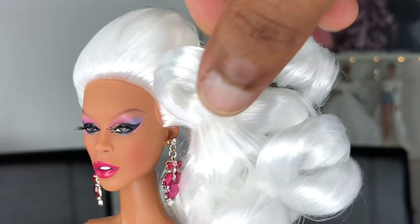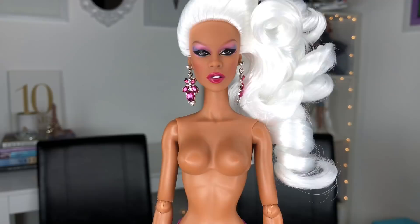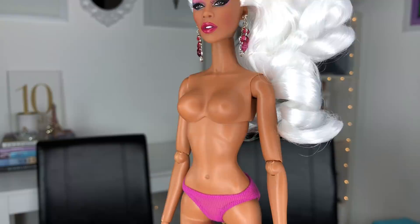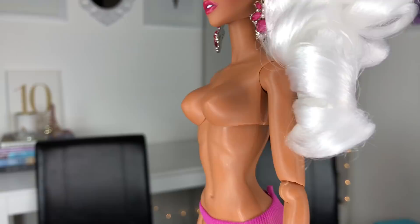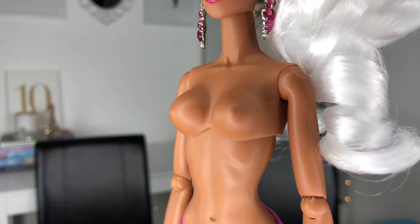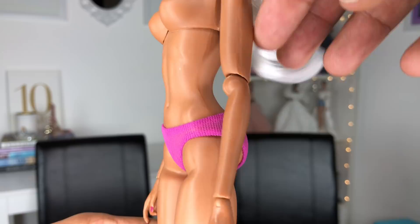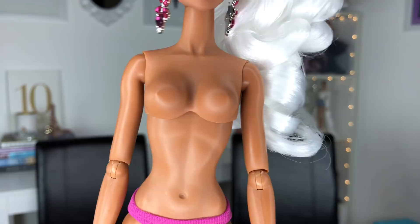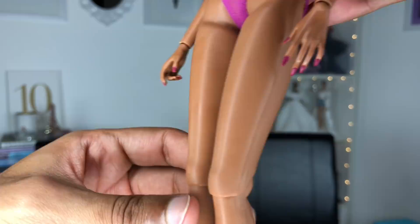Her body is supposedly totally redesigned — it bears some resemblance to the Fashion Royalty 6 body but the breastplate is definitely different. Her bust is very different from any other Integrity doll. Her upper arms look slightly more muscular in the top shoulder region than typical FR dolls, and the jointing feels a little different too. Her hands are definitely very different — that's new. Her legs look very much like FR legs and she can share Fashion Royalty shoes.